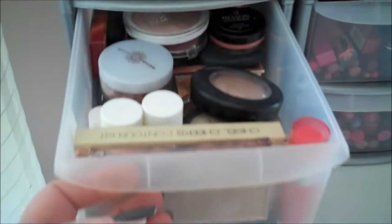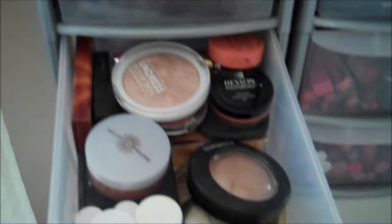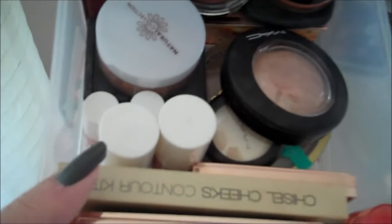The next drawer is my cheek drawer. As you can see there's quite a lot of blushes and highlighters. I've got my two contouring kits — the Barry M one and the Charlotte Tilbury one. Lots of Benefit tints and bronzers.